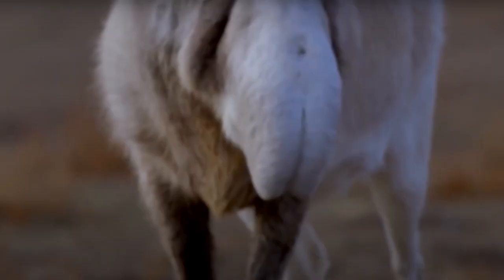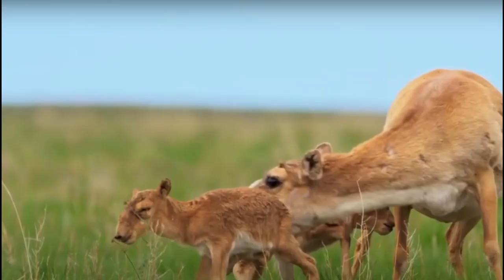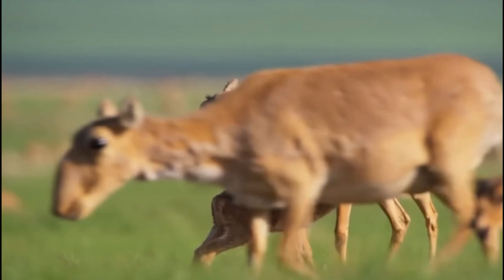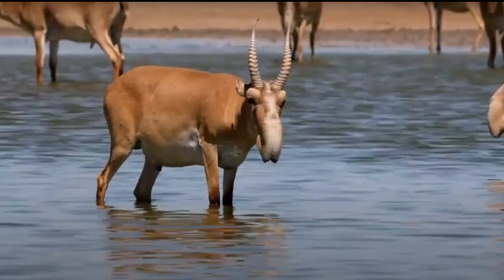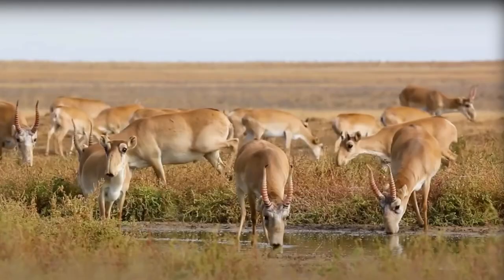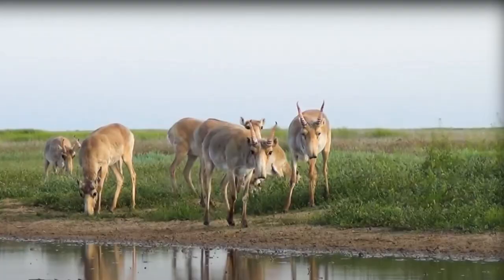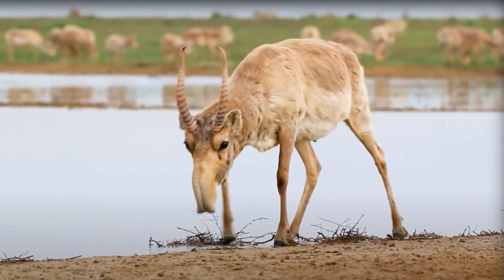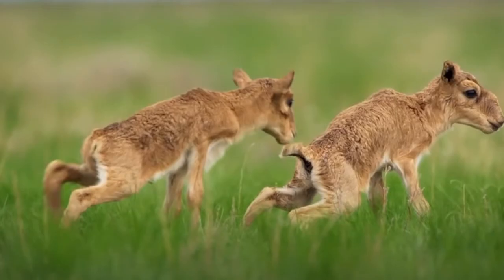Number 5: Saiga Antelope, Saiga tatarica. Top speed: 80 kilometers per hour. Let's journey to the plains of Central Asia and meet the Saiga Antelope — characterized by its distinctive C-shaped curved horns and prominent snout that curves downward. In a sprint, these remarkable antelopes can reach speeds of around 80 kilometers per hour, covering short distances of one to two kilometers with astonishing agility. Adaptable and resilient, Saigas roam across diverse habitats, from grasslands and steppes to arid plains, with a herbivorous diet of grasses, shrubs, herbs, and lichens.